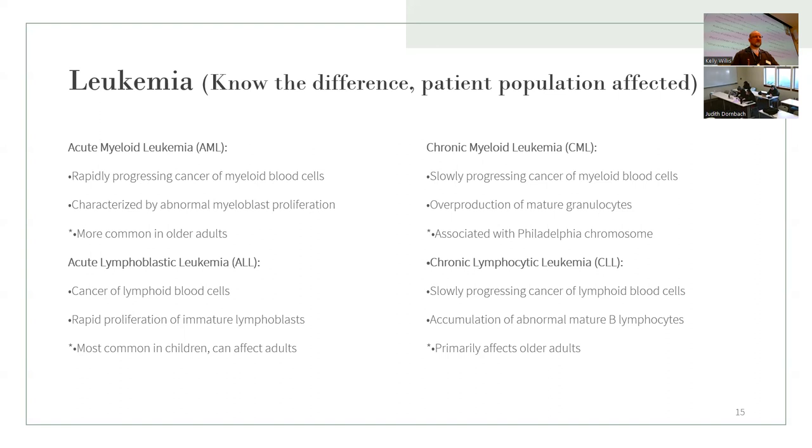For CML, look up the Philadelphia chromosome. Chronic lymphocytic leukemia (CLL) also affects older adults. The biggest takeaways: ALL is most common in children; AML and CLL are most common in older adults; and for CML, look up the Philadelphia chromosome.